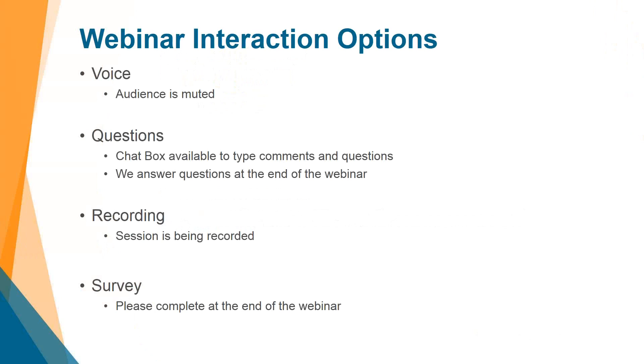Everybody attending will get a link to this recording. Since we are recording, just to get nice pristine audio, everybody is muted at this point in time. If you wish to communicate with us, please use the questions or chat panel that appears within the GoToWebinar on the right side of the screen. At the end of this webinar, we have a quick survey asking for your feedback on what you'd like to see in the future and how well we did. We take all of that seriously, so if you have any suggestions for future topics, please let us know.